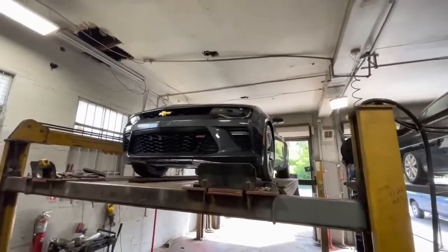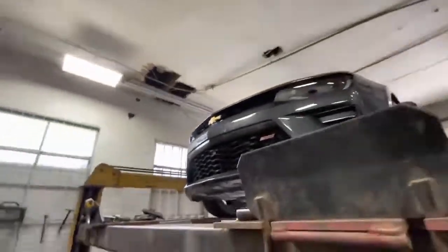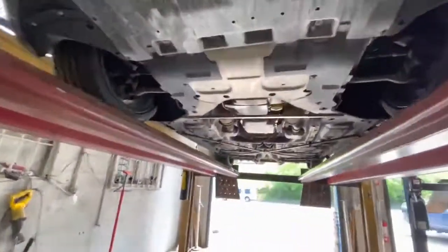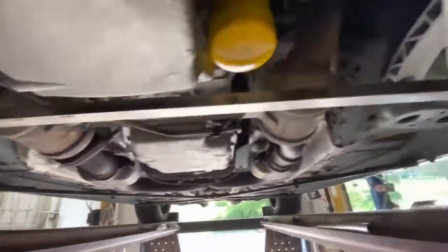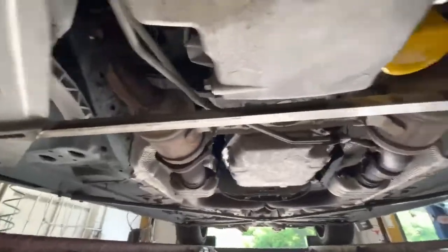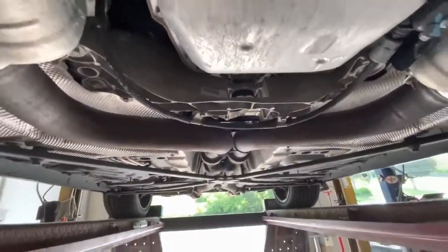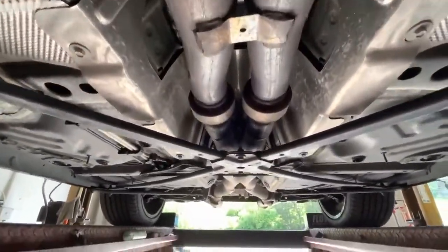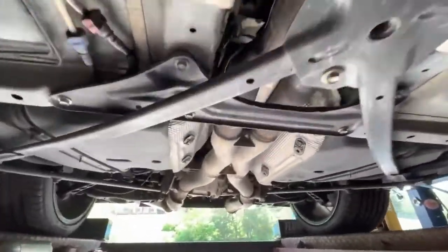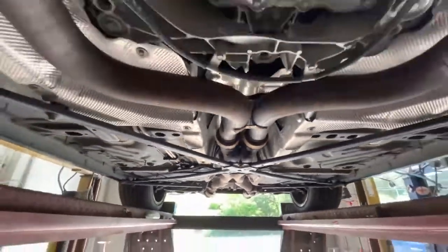2017 Chevy Camaro SS convertible — I like these, I want one, give me a convertible, they're pretty. It's got four stock converters, two on each side, right there and right there. Oil filter right there. Three inch pipe all the way back, got two flex pipes right there, then it's got a factory X pipe right there — all smushed, they have no space for anything.